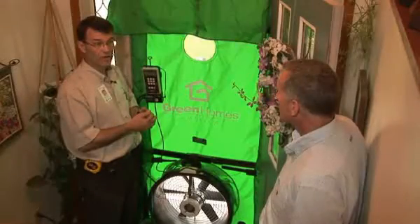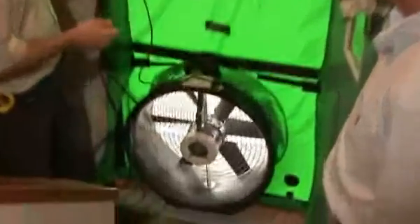Wind can have the same impact. Again, it's the same solution — it's critical to seal the holes into the attic. One of the tools we use to find the air leaks is a blower door.